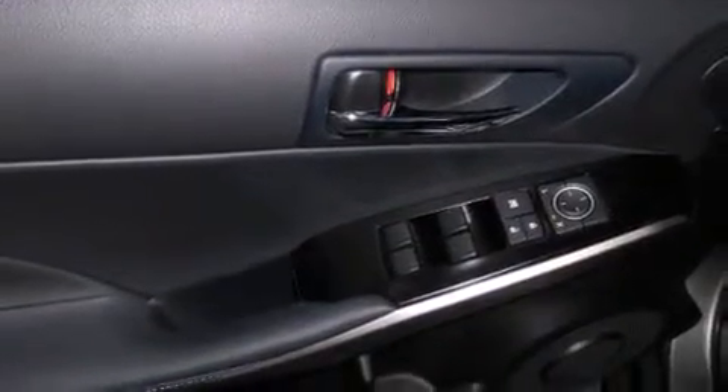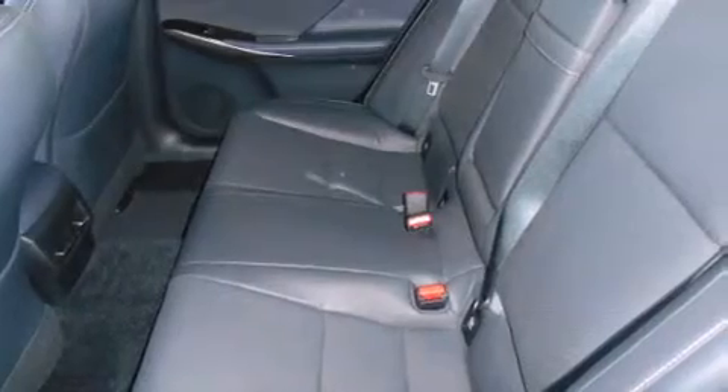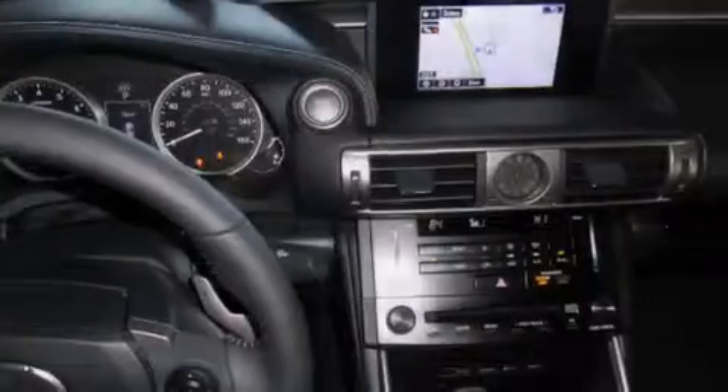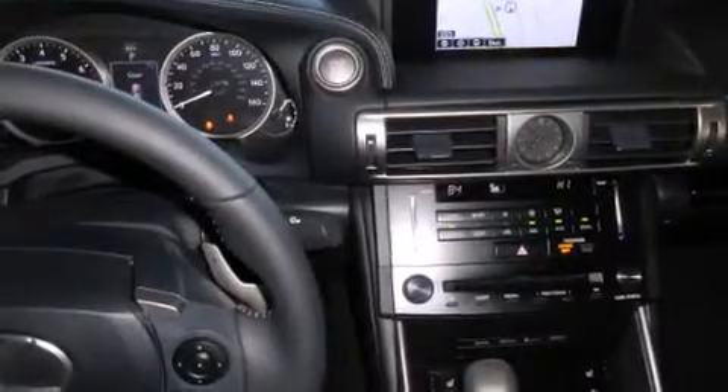The following features are also included: a split-folding rear seat, cruise control, an auto-dimming rear-view mirror, a CD player, front-side impact airbags, a home-link feature, a rear window defroster, traction control, a keyless entry system, and an automatic climate control system.